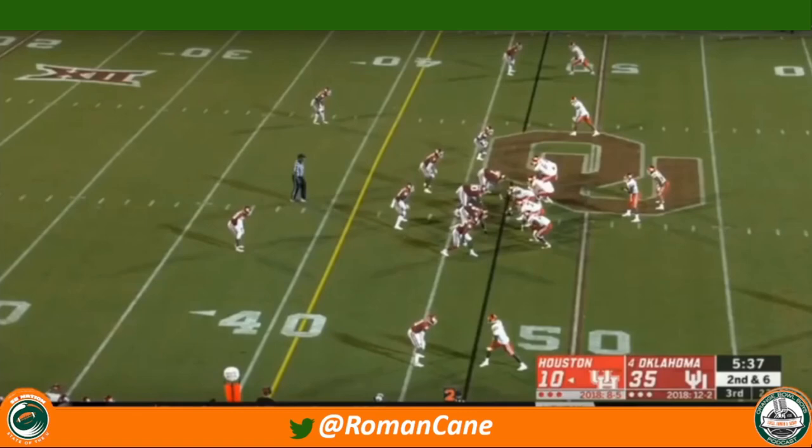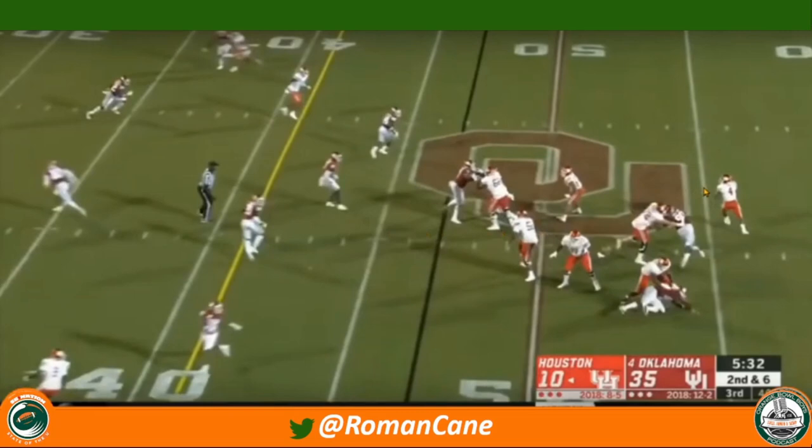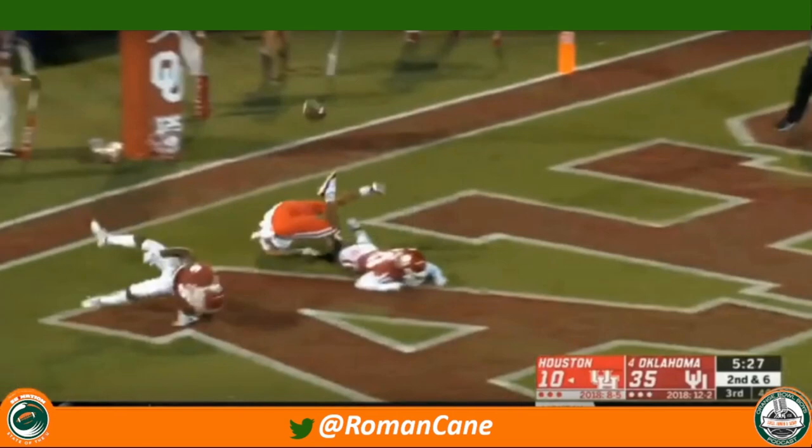Sometimes quarterbacks throw the ball into double coverage, and that's what happens here. But let's understand why. With about five minutes and 37 seconds left in the third quarter, Houston has run numerous mesh concepts — to the point where the free safety is patrolling right into the middle of the field at the snap, picking up on tendency. But watch his hips — once he notices the concept isn't showing that, he gets over the top. The strong safety crashes down, and the post on the backside looks like a green light thinking nobody's going to be there. Except number 10 had his back turned and broke up the play. Good awareness by that free safety.